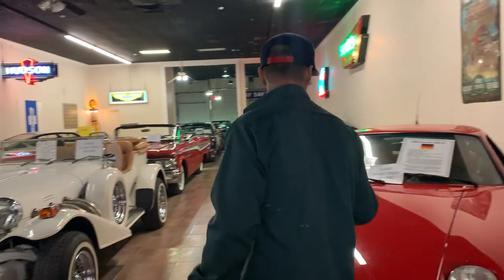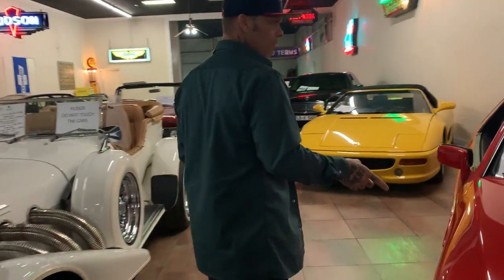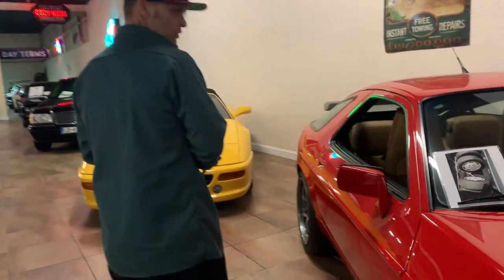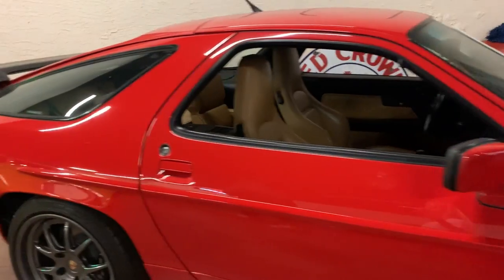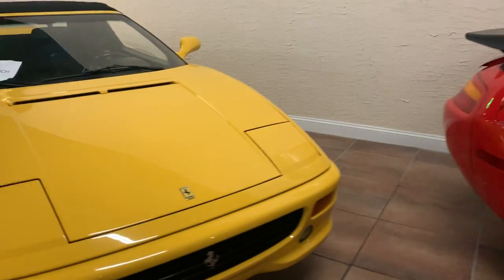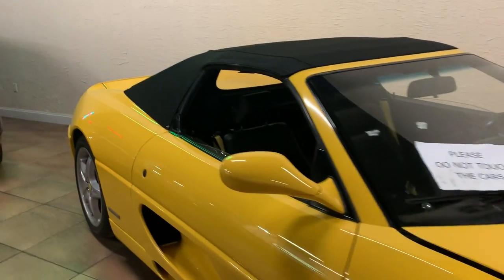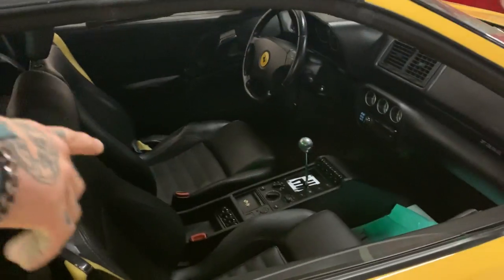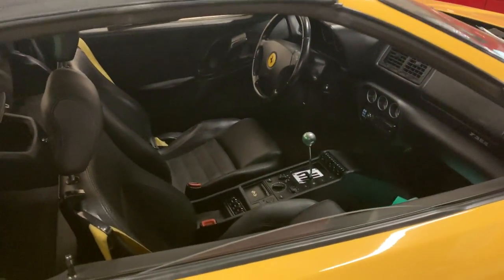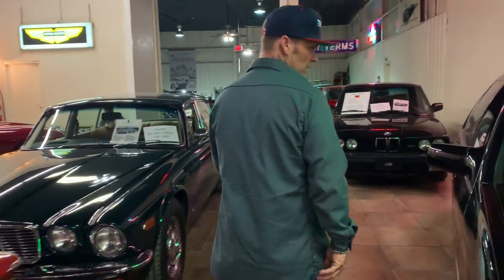We have a Porsche 928. It's cool, I like it. And we have a yellow Ferrari — very nice, black interior. What I pointed out last time, I like the gear shifts on all these Ferraris. They're just dainty looking, you know. Most shifters are big and globby, but them are very dainty. They must shift nice.